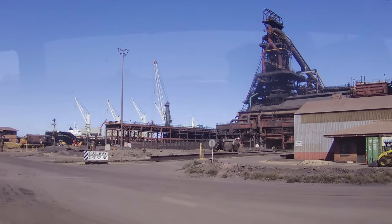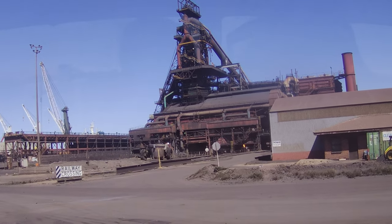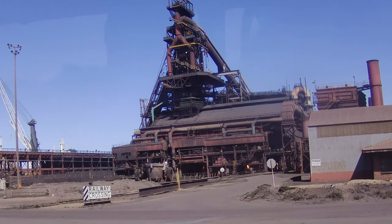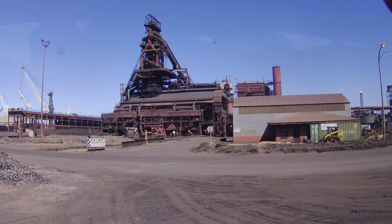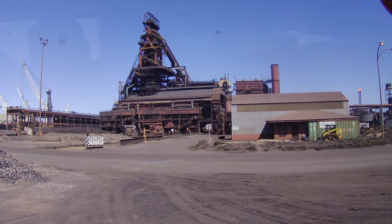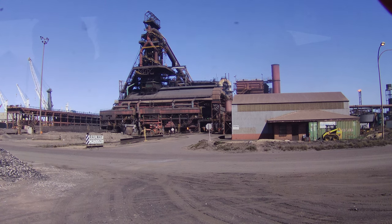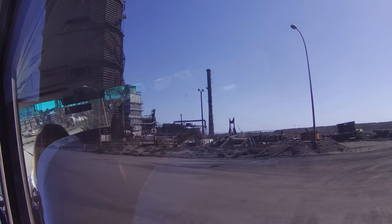Straight across here to our right you can see the blast furnace. We'll just go down a bit further. You can see the molten material being poured out at the bottom over there. What you see being poured out at the bottom is actually a by-product of the process called slag.